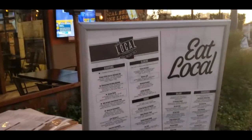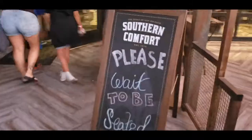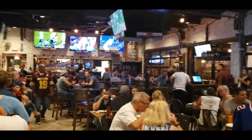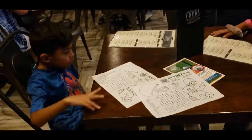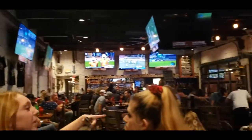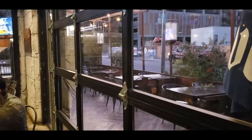Alright guys, we're at The Local in Chandler. It's a new spot out in Ocotillo — used to be Old Chicago. Pretty nice patio, plenty of TVs, and pretty quick parking for Chandler.